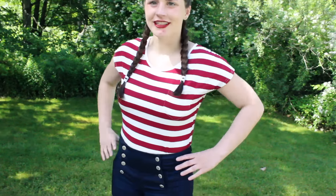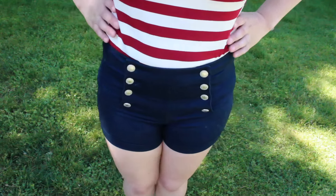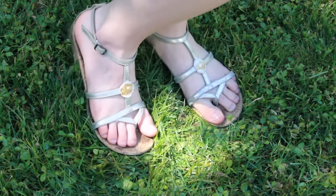Moving on to my outfit, my red and white striped pocket tee is from Marshalls. My navy blue high-waisted shorts are from JCPenney. And my silver sandals are from Payless.